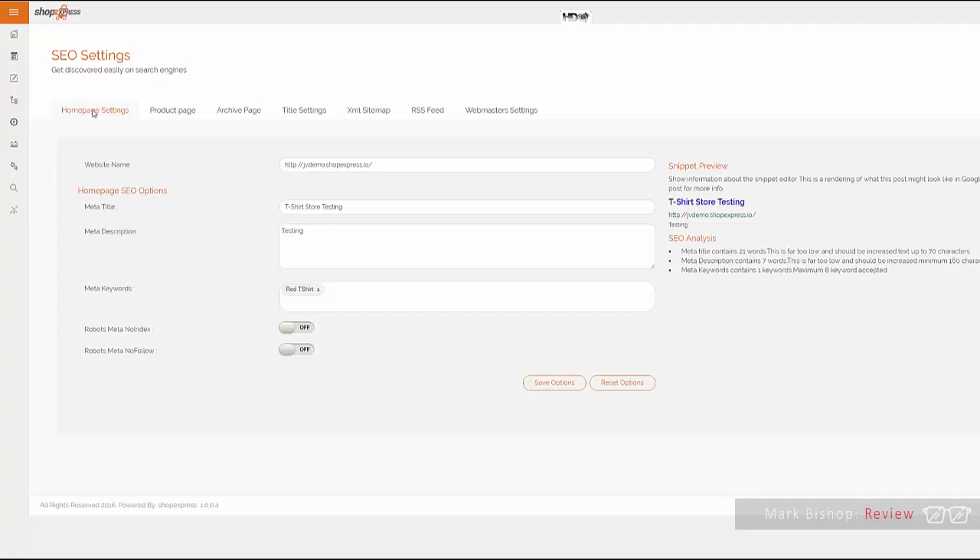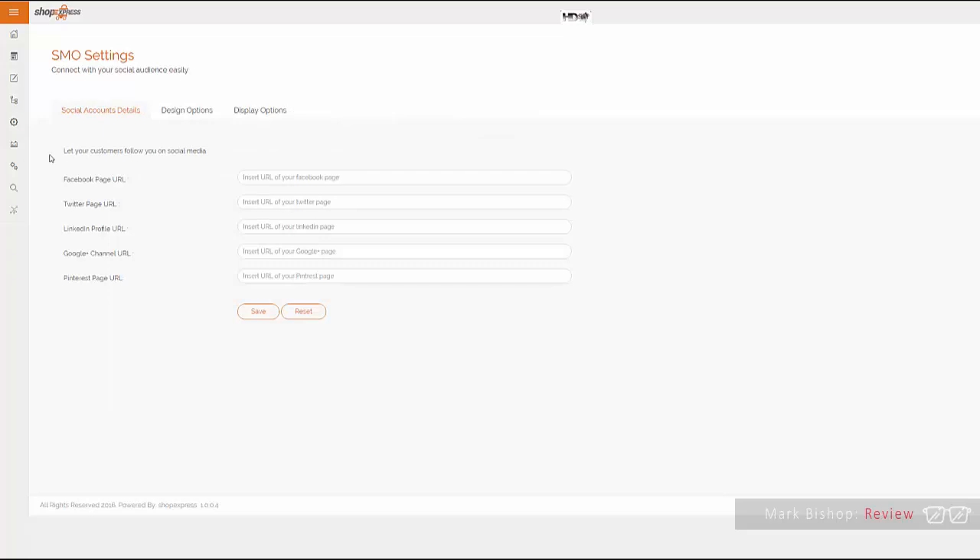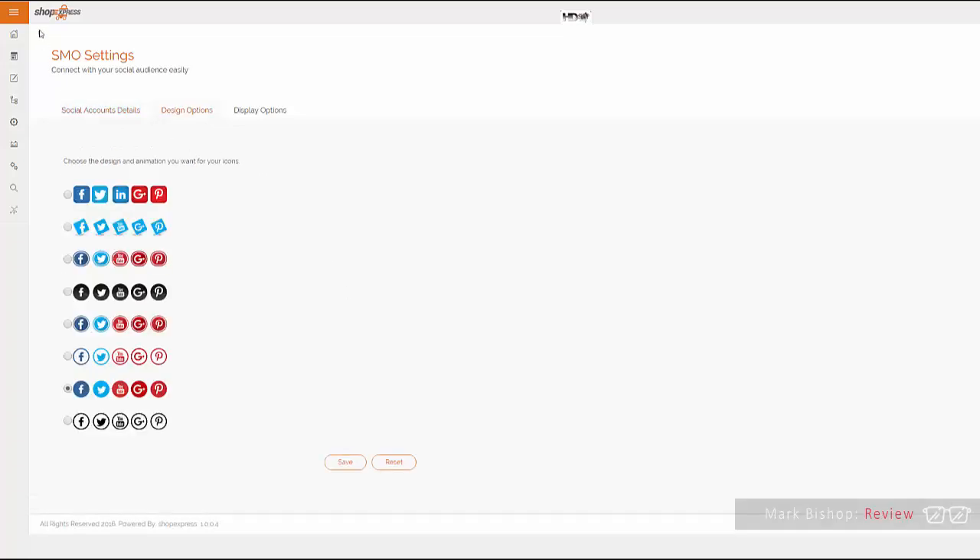Everything is presented right here and it's very easy to set up once — and you're done. If you keep your site targeted around something like nootropics, for example, ranking for nootropic-related phrases will be very easy. You can set up all your social profiles inside the dashboard — Facebook page URL, Twitter, LinkedIn, Google Plus, Pinterest — just drop in the URL and click save.